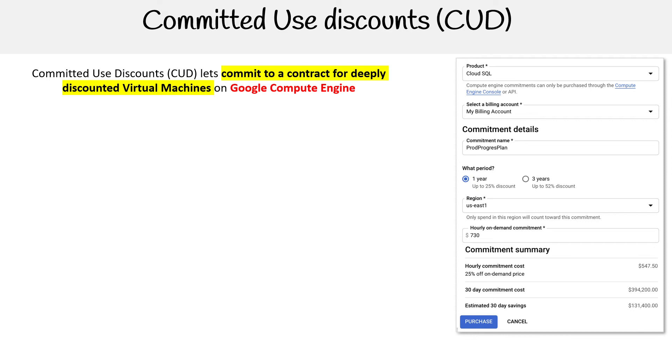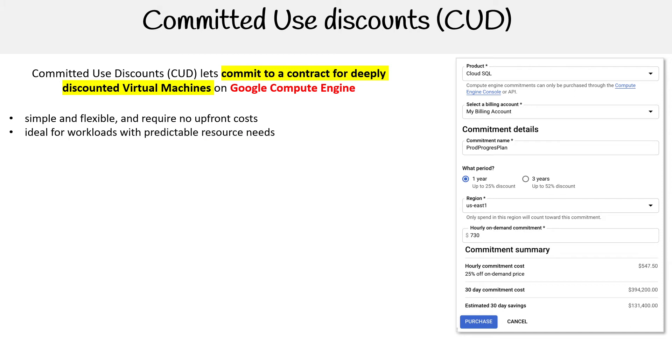Hey, this is Andrew Brown from ExamPro and we are looking at Committed Use Discounts, also known as CUDs. This lets you commit to a contract for deeply discounted virtual machines on Google Compute Engine. It's simple and flexible and requires no upfront costs — ideal for workloads with predictable resource needs.